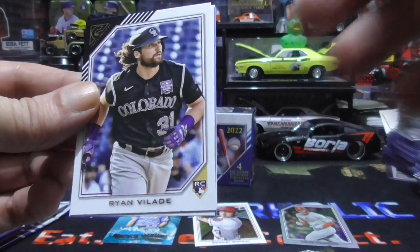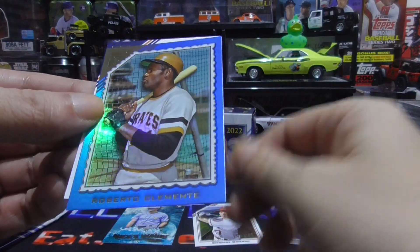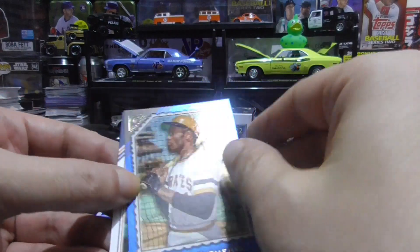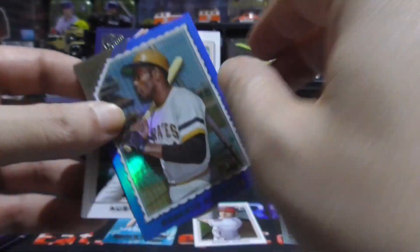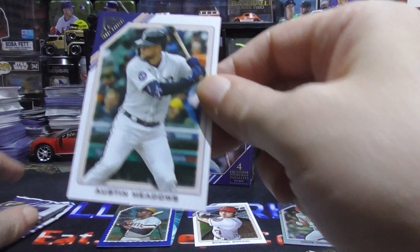Ryan Velarde rookie. Jose Altuve. A sweet blue foil Roberto Clemente — and this is numbered 70 of 75. That is a beauty. Nice. And an Austin Meadows.